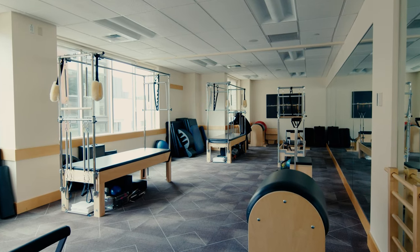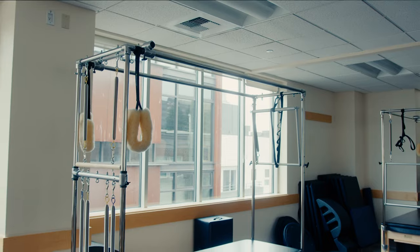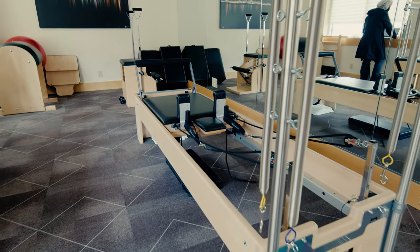This is our dedicated Pilates studio for both private and small group sessions. Our best-in-class instructors are ready and waiting to assist in strengthening your core, elongating your muscles, and improving your flexibility on our state-of-the-art Cadillac and Reformer machines. New members receive special savings on two Pilates sessions.